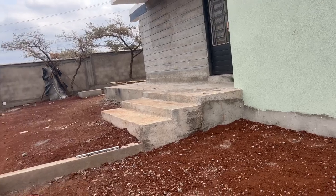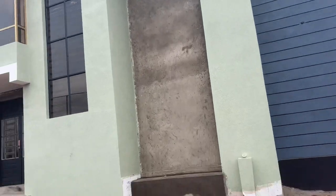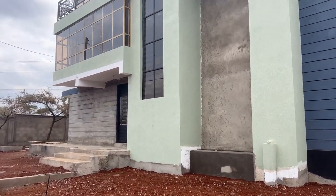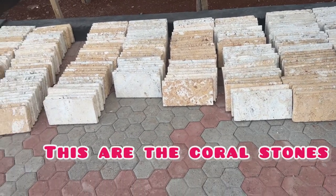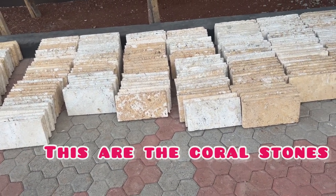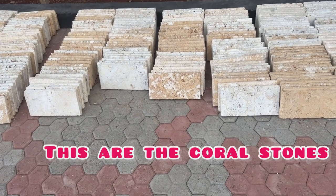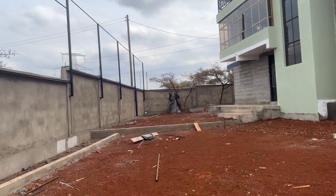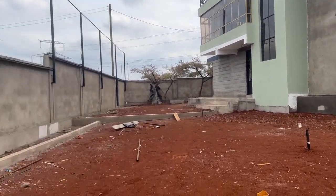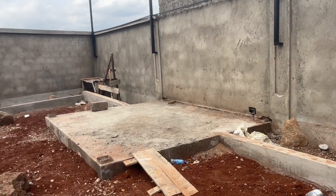There is a part we have left unpainted — we are doing cladding there, so we are not painting on that part. We have to find some coral stones that will match with the green and blue color. We are waiting for them to be done with the paint and then we'll find those coral stones to blend well.